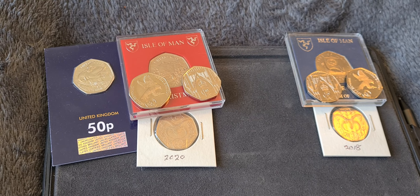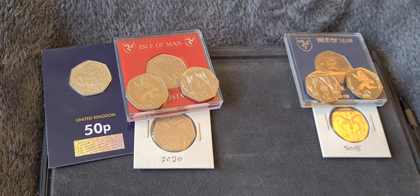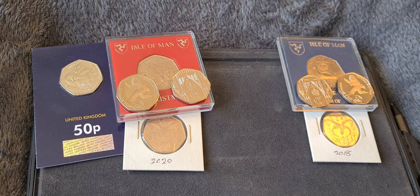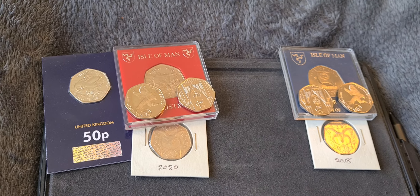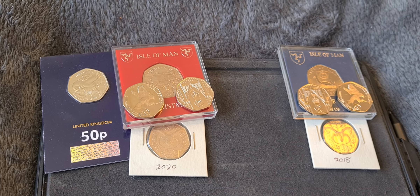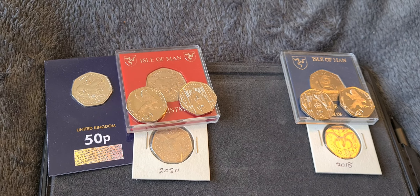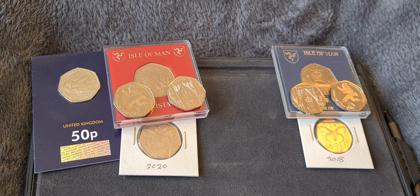Greetings fellow 50p collectors. Coinsnatcher here, and we have a video update this morning which is winners of the most offensive 50p coin set. I thought this might be a bit of a laugh — get rid of some of the wokery, because anybody who watches my channel will realise that I don't like the wokery, and just because something's offensive doesn't really mean it's offensive. It can mean it's a little bit of fun as well — a little bit of dry Northern Irish humour as we call it.